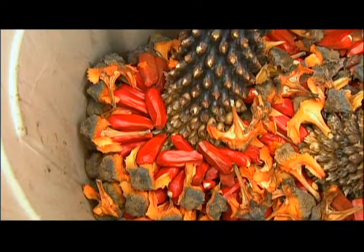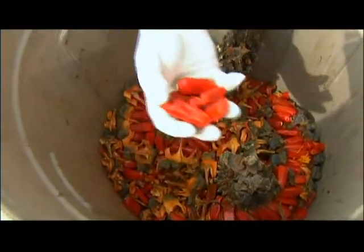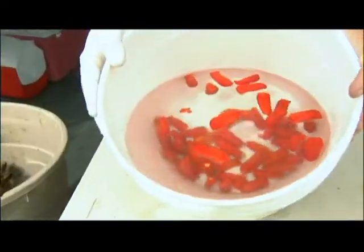That is one giant seed. To test for viability, Maurice floats the seeds, both with the pulp and without. Seeds that sink have a greater likelihood of sprouting.